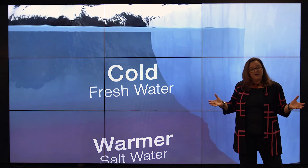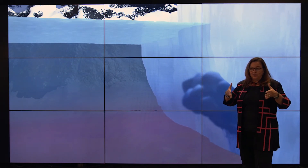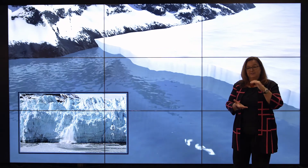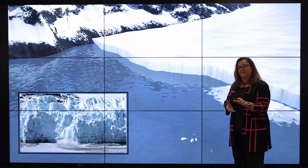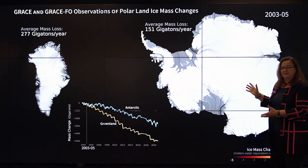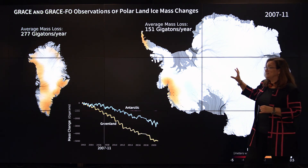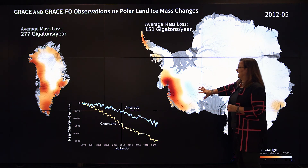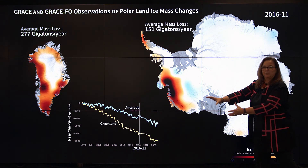Another way that warming oceans affect coastlines is through the impact on land ice. Land ice flows through glaciers to the oceans, and at that boundary, the warm ocean can erode the underside of the glacier, causing it to thin and eventually break off — like a cork getting popped out of a bottle. This increases the flow of ice from land out into the oceans. The two biggest ice sheets are Antarctica and Greenland, and these two ice sheets alone contribute one third of the total sea level rise that we observe. We know this because we make direct measurements of the mass of the ice on these ice sheets.